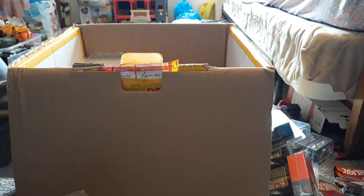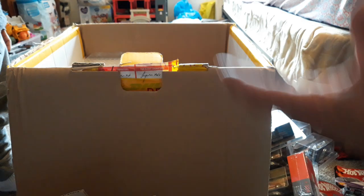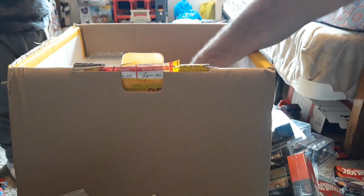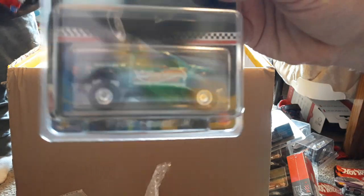Then moving along — this is a Mini GT A90, the other A90 I was missing, so got that one thankfully. That one is for me. And then we have some more Meling cars — this is another Raptor. As I said, these are like $23 bucks each.